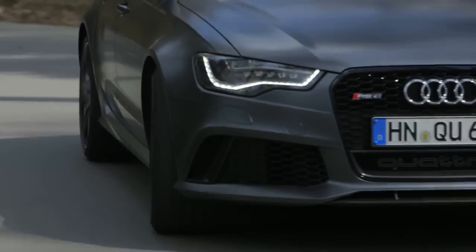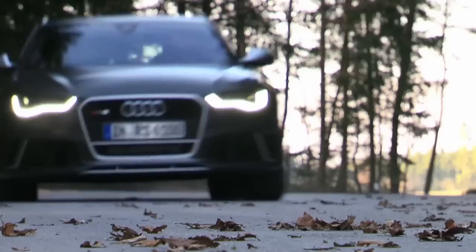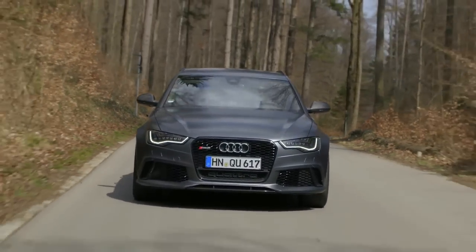An estate car that's as fast as a supercar. Impossible you think? Well we're here in Munich to prove it is possible with the phenomenal RS6 Avant.